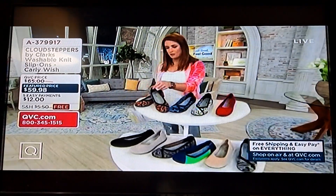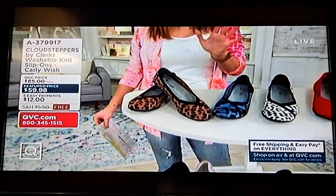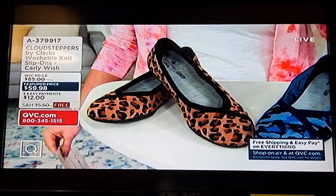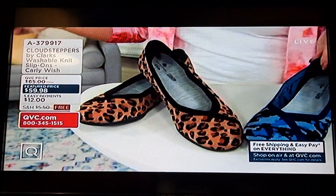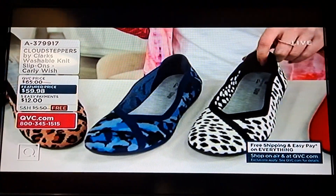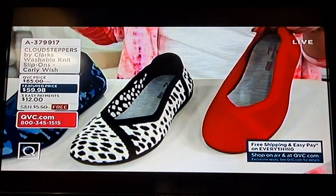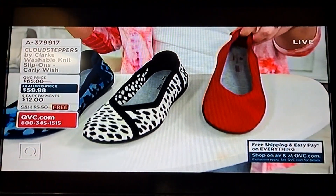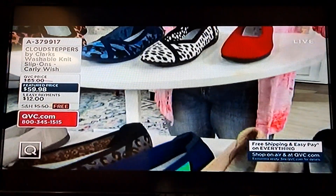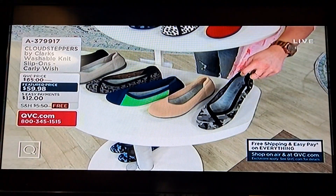Starting up here, this is your tan leopard — look how cute, it looks like that really feminine ballet flat, but it has cushioning and Clarks technology, and it's washable. Then we have it in the camo navy. This here is your white black. This is my favorite — this is the red. It's just like a ruby slipper done comfortable. Then we have it in the gray camo.